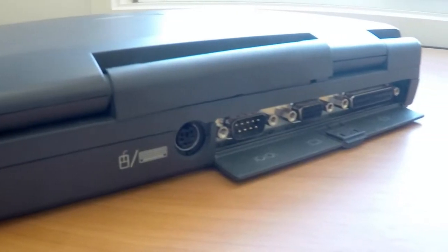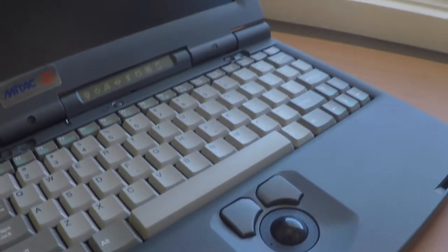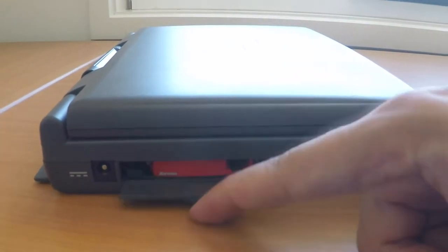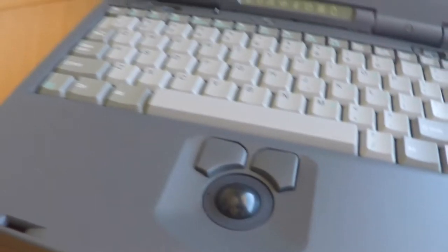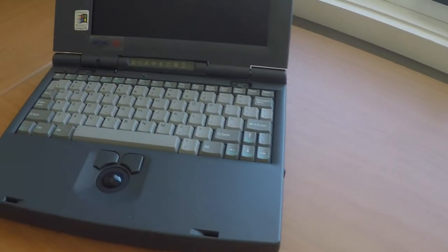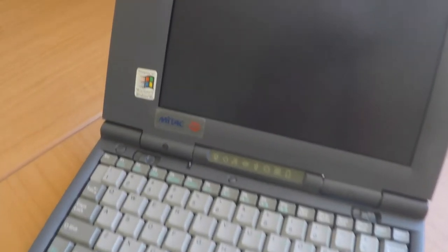It's a Mitac branded laptop. I can't find too much on the internet about them at all. It seems like they're quite a big manufacturer in Taiwan. I've got a sticker saying it's been designed for Windows 95, so I'm assuming it's a mid-90s laptop. It's still running really well. If you know anything about the Mitac brand or Mitac laptops or this particular model, please put a comment in below.